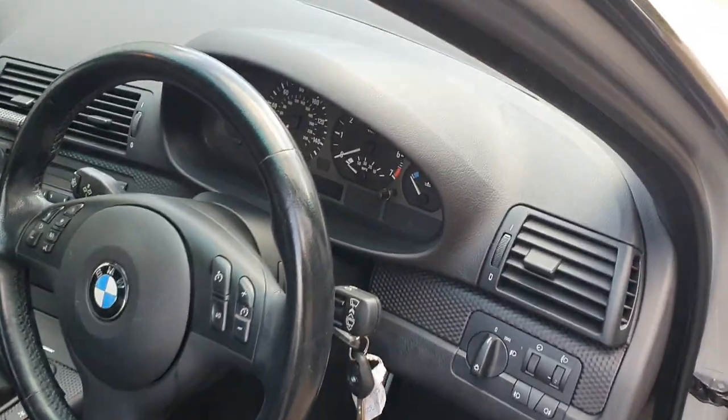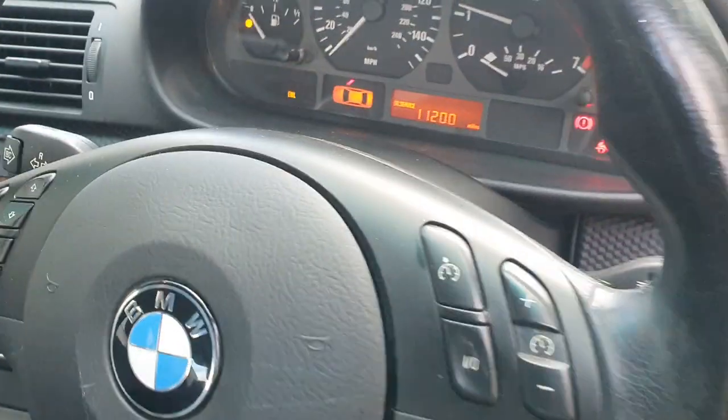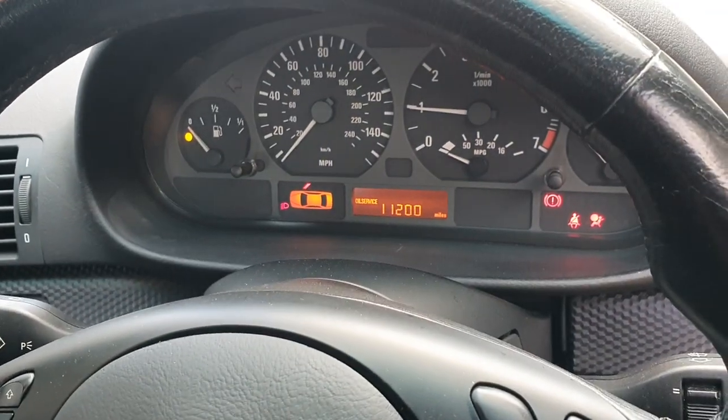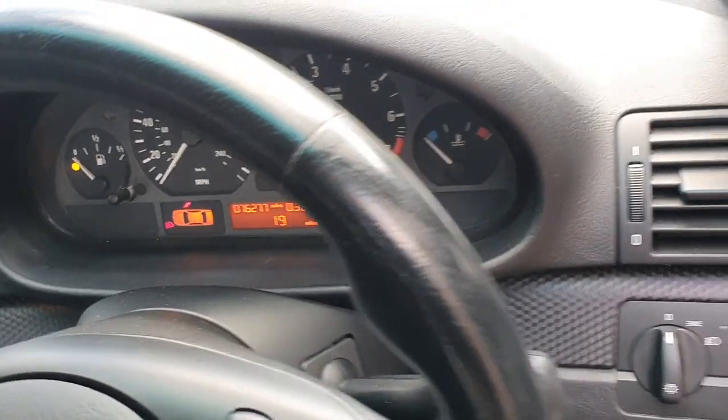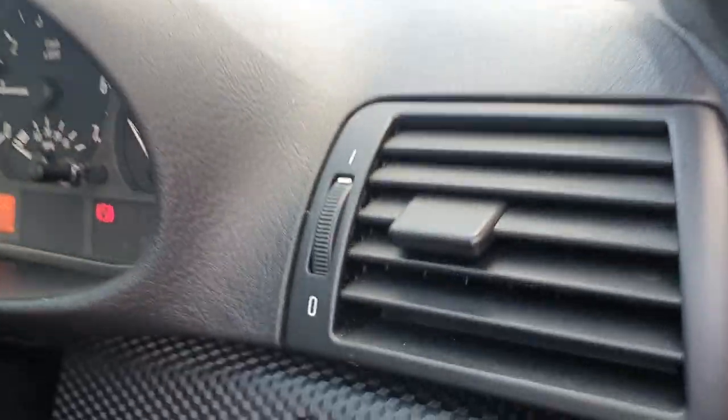We'll start her up. 11,200 to next service. 76,277 miles. Let's open the bonnet to see the sound of it.